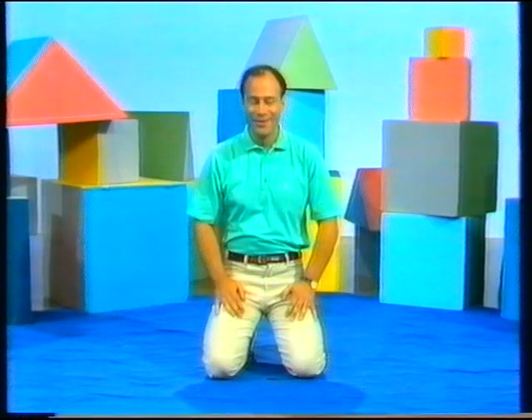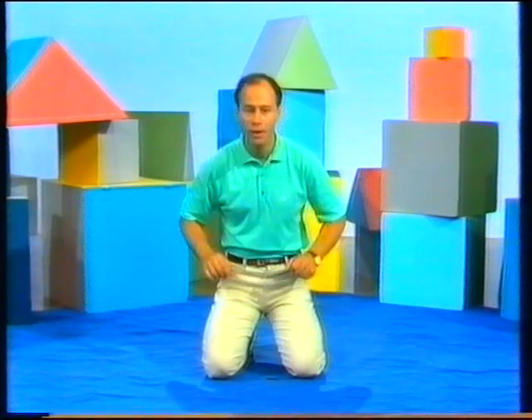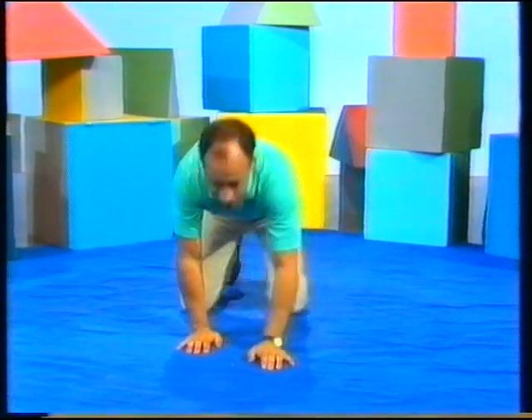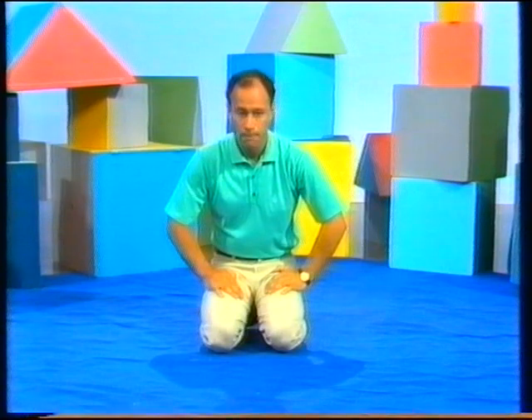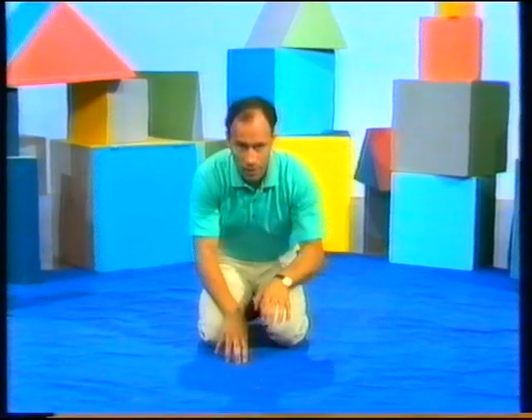What do dogs do when they're happy? What do they like to do? They like to roll on the grass. Come on, let's roll on the grass! You rolling too? Come on, have one more roll. What else do dogs like to do? They like to dig. Dig!